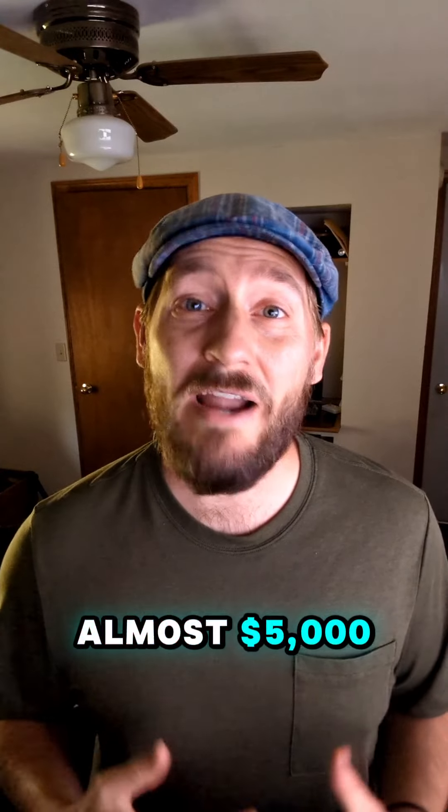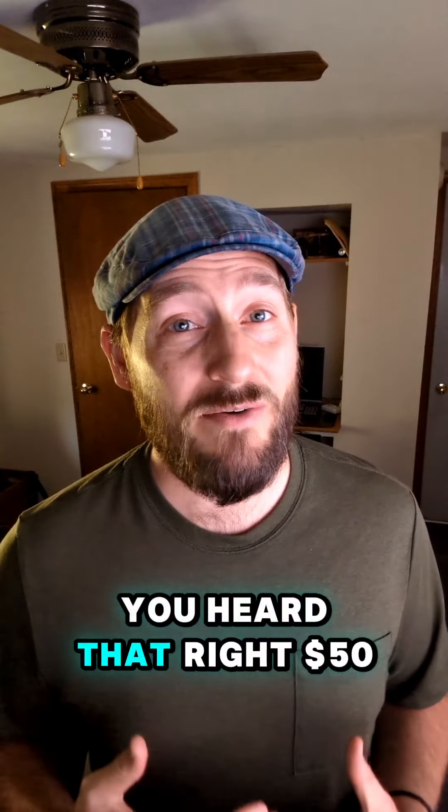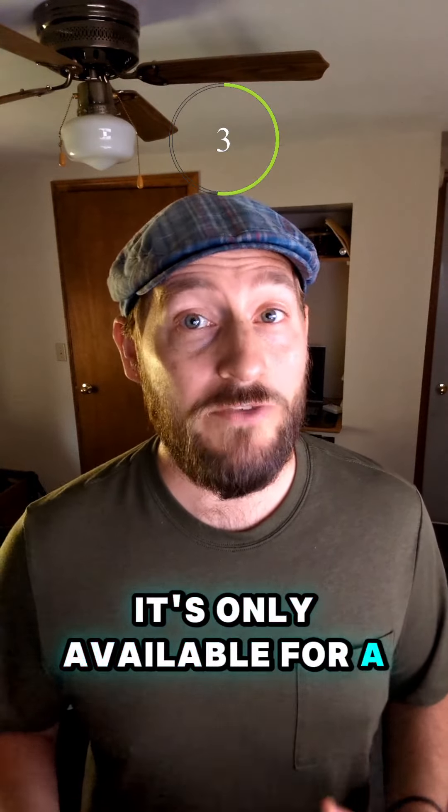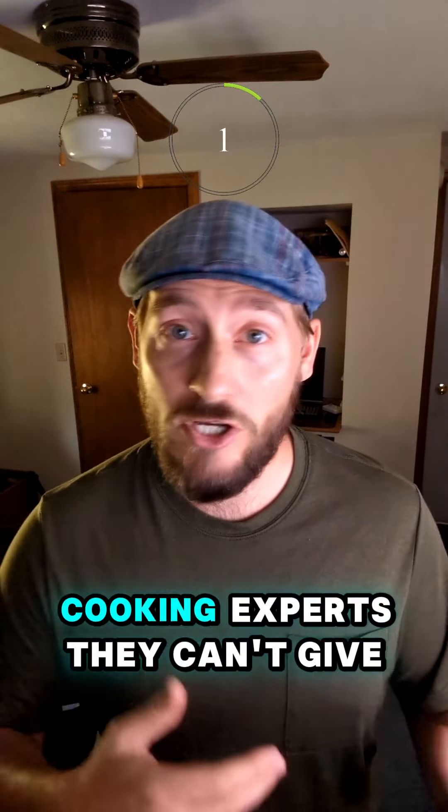This bundle would normally cost you almost $5,000, but right now you can grab it for just $50. You heard that right — $50. But here's the catch: it's only available for a few days. These creators, doctors, and cooking experts can't give away their products for free forever.